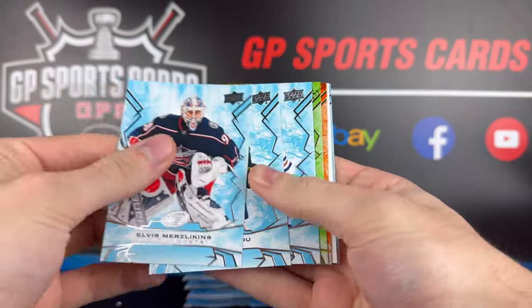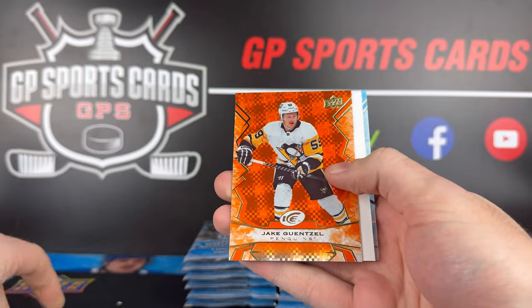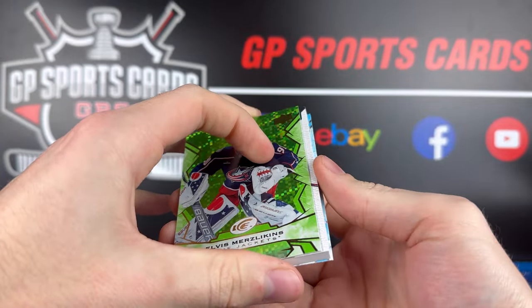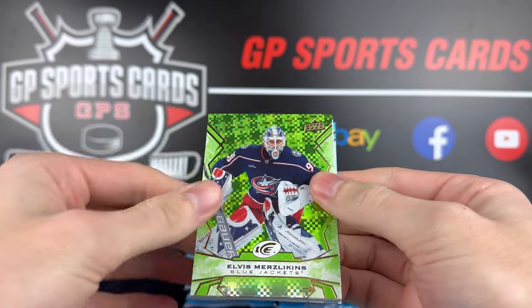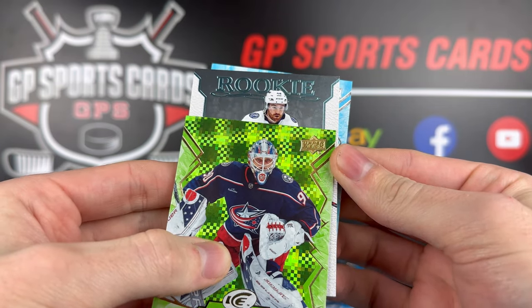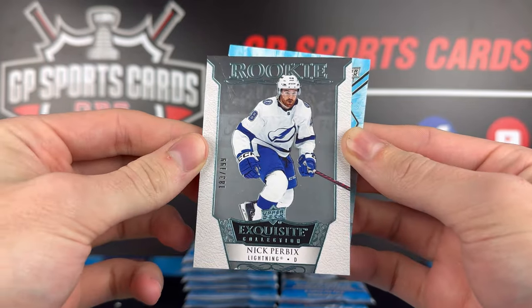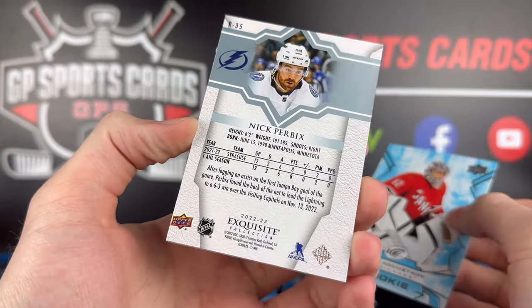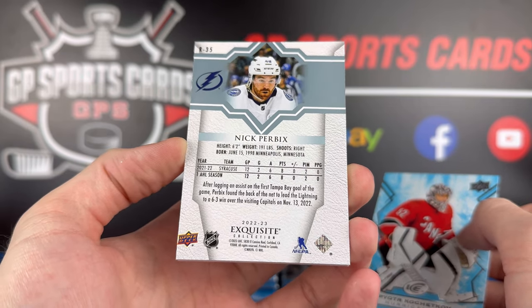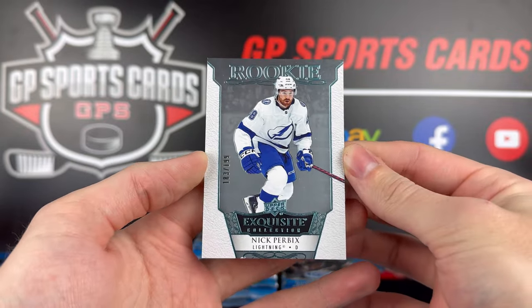Pack number three — Merzlikins, green of Quinton Byfield, and Jake Genzel orange behind it. Decoy and Blankenburg rookie. Looks like we got a thick one here — is that exquisite? That IS exquisite. Elvis Merzlikins green. And we got a rookie exquisite Tampa Bay Lightning non-autograph out of 199, Nick Perbix. So this is the set that you're looking for — you just want to see the autograph there. The off-centering on that is insane. That is a bad centering right there — PSA 2. Nick Perbix out of 199.